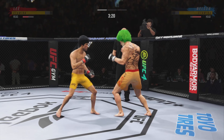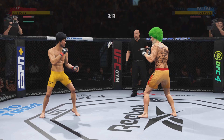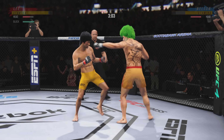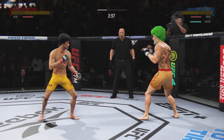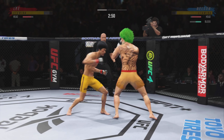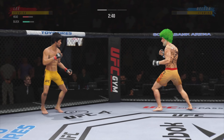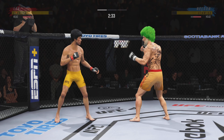They continue to exchange. Look at him drive his shin into his opponent's body with that body kick. Big punch lands over the top. How's he going to follow this one up? Continues to mix it up, going to the head, mixing in some body shots. What a fantastic strike to throw at the exact right moment. He deserves this moment. Go finish this fight.